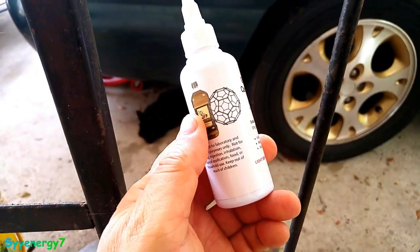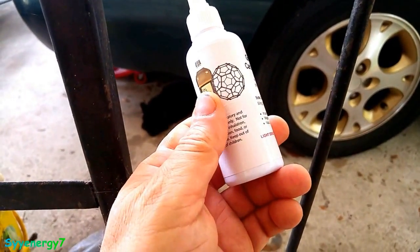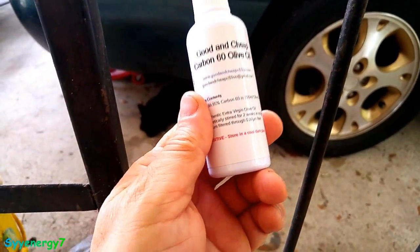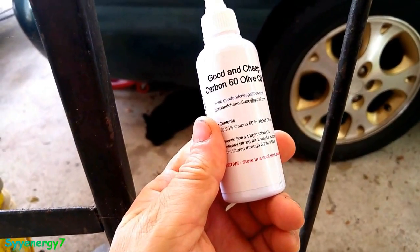Hemp oil — actually, I got some CBD oil coming, which is a type of hemp oil. I'm going to experiment with that. But I figure if my productivity goes up from taking this, it's going to be cost-efficient.